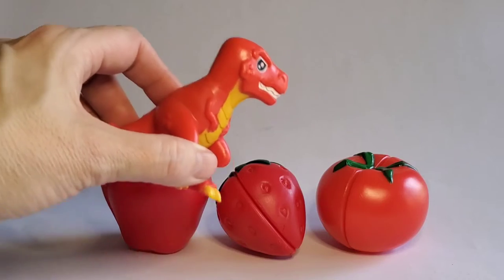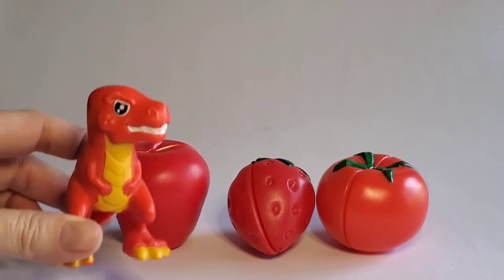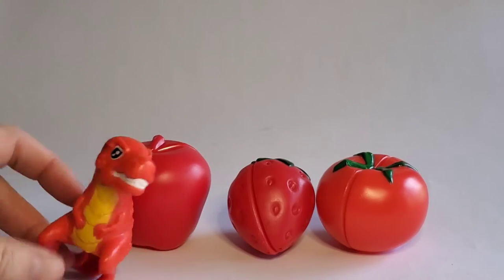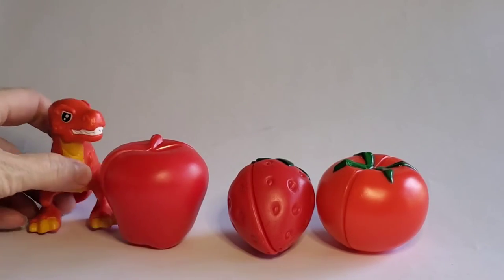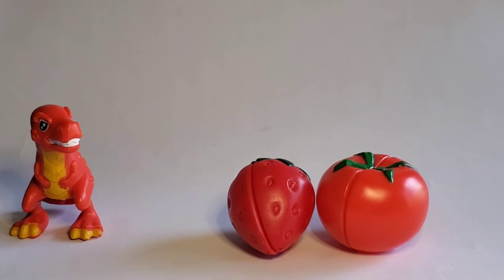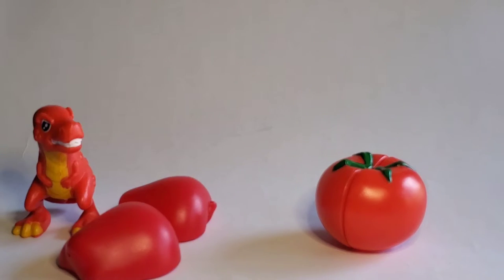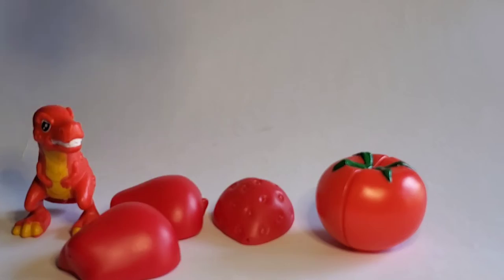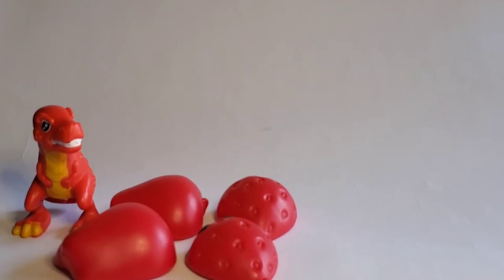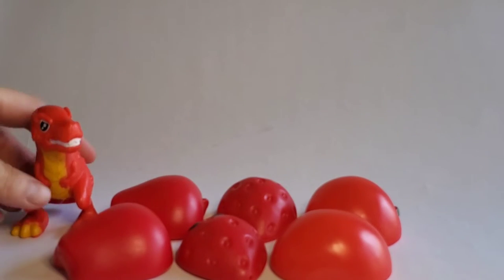And this is a tomato. I can be so strong that they can pop in half. Now there's two apples. Now there's two strawberries. And now there's two tomatoes. Red!